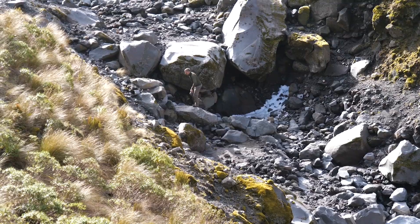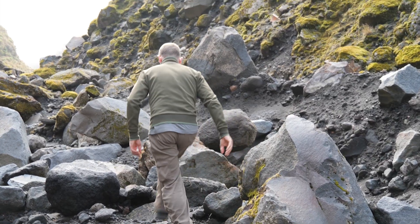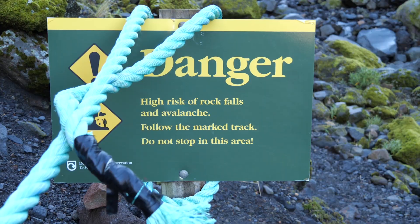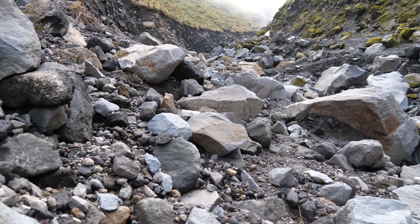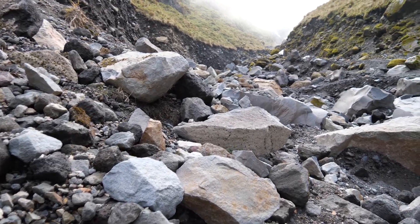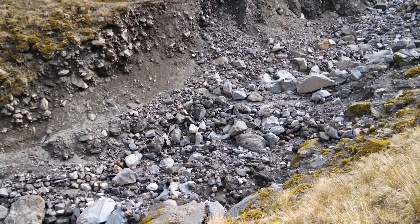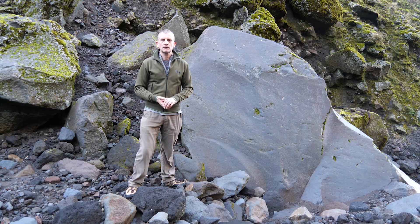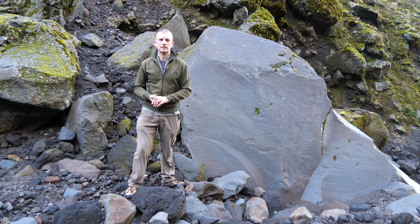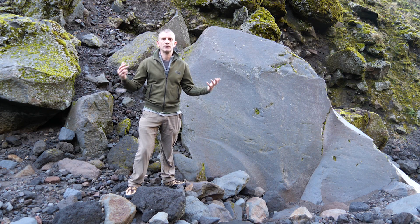The extreme conditions on this mountain also impact on the way it erodes. The frost cracks the rocks, the steep angle means they easily topple down the slopes, and when there's a storm, snow or rain avalanches and floods gush down into the gullies and carry boulders with them. There are many active processes going on, and that's why we see all around us the results of this extreme erosion.